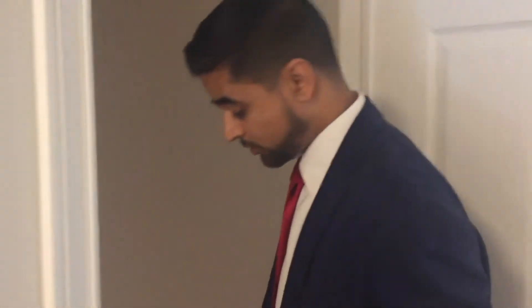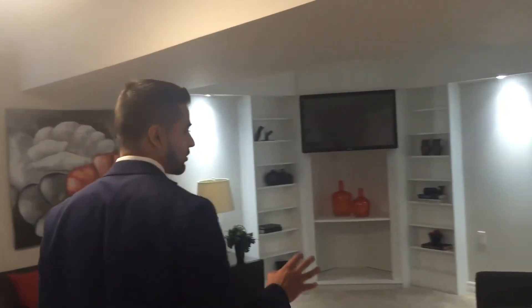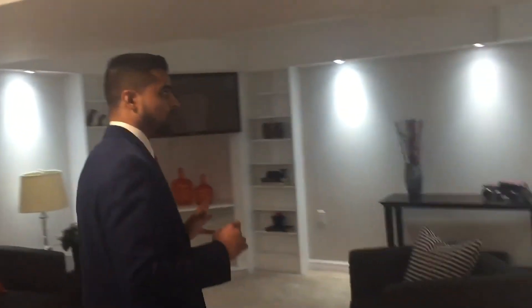Let me take you down to the basement — actually a pretty nice space down here. We did a lot of paint work because it had a lot of wood molding everywhere. We put in some new carpets to make it feel warm, neutral colors, and enhanced it with some additional lighting.